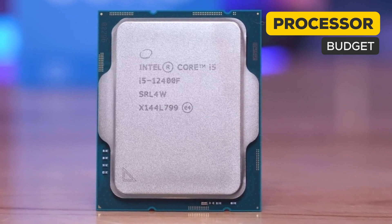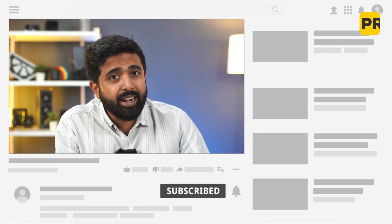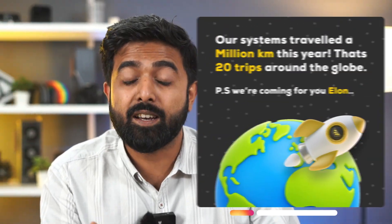Now let's talk about the most sold unit. We might have been a little guilty of recommending this CPU everywhere, not without reason. But the 12400F single-handedly outsold both the previous CPUs combined. If there are people still telling you that 6 cores aren't enough, please show them this video. Fun fact: combining the total distance that our PCs traveled this year, the number is equal to going around Earth 20 times. We ship nationally.